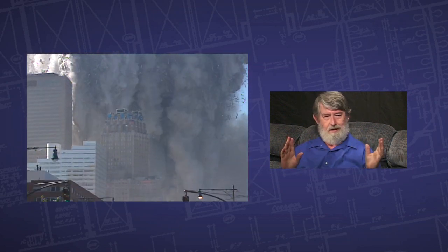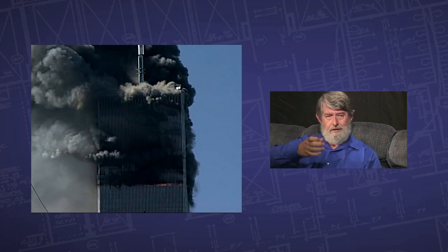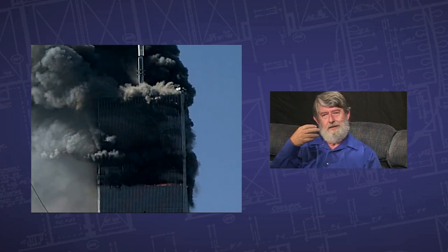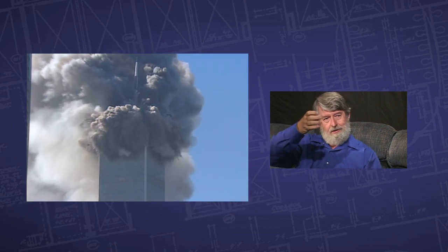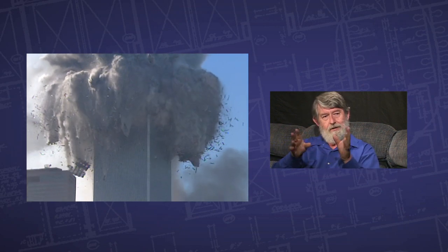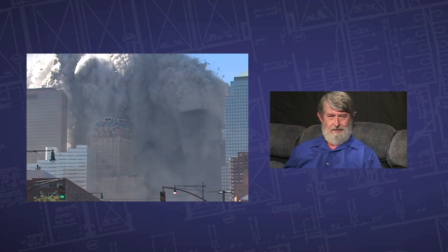Roughly 90% of the resistance has been removed. What's happening is the top section is not crushing down the lower section like a pile driver, which is the picture that NIST is basically painting. It's actually falling into material that's already been pulverized — it's offering very little resistance, just coming down through pre-pulverized material.